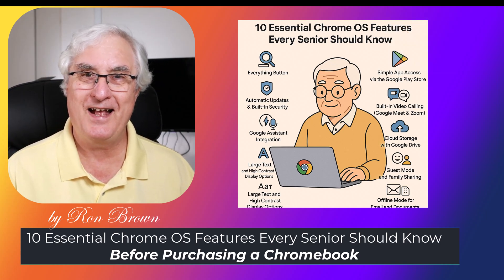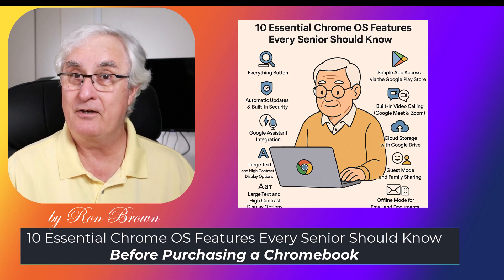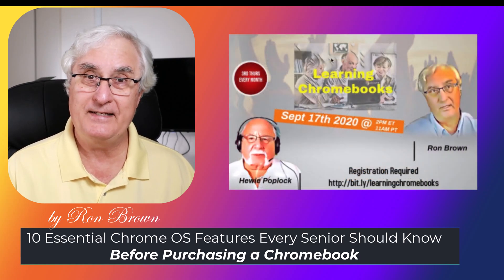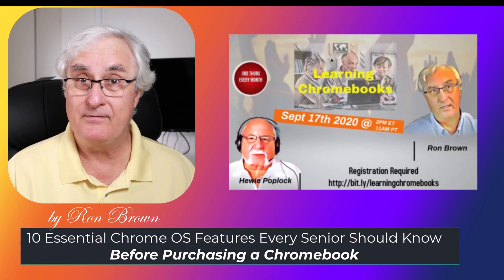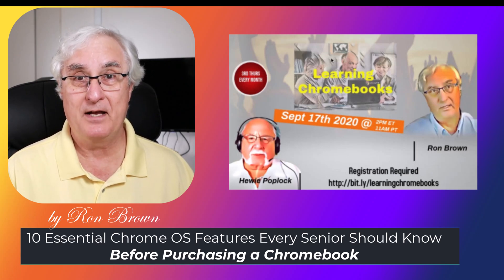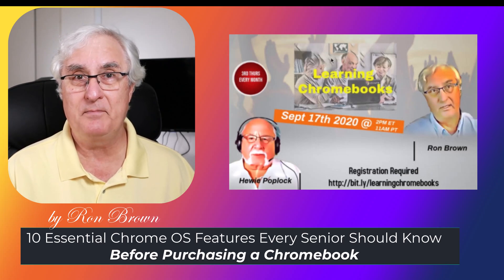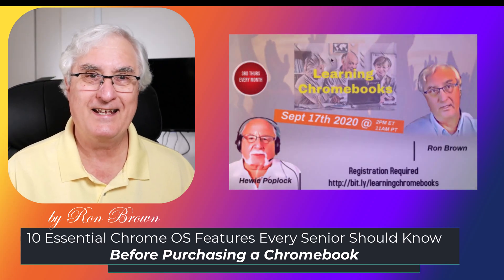My partner and I from Tech for Senior ran a learning Chromebook series for three years — we did it every month. I'll put the link down below because there's still some good videos in that series. I bought a Samsung Chromebook when they first came out and were available commercially. My goal today is to talk a little bit about Chrome OS and give you some guidance if you are looking at purchasing a Chromebook. So let's get started.